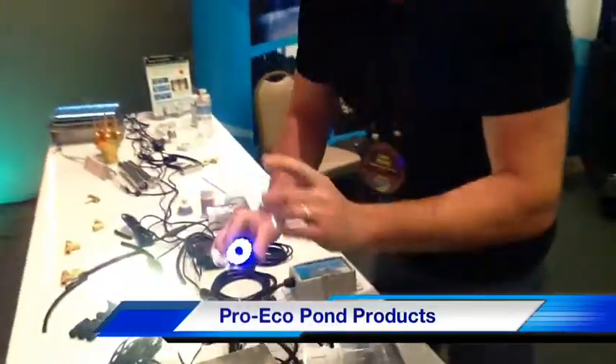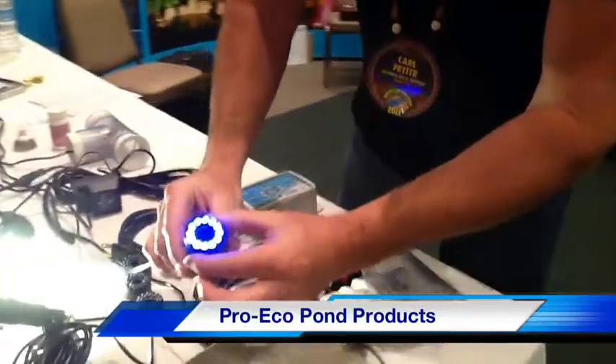One of the things I want to point out — I don't have a whole lot of time to do this, because I want to show you one last thing. Check this out. Over here at Pro Eco Products, look at this little LED fountain light.